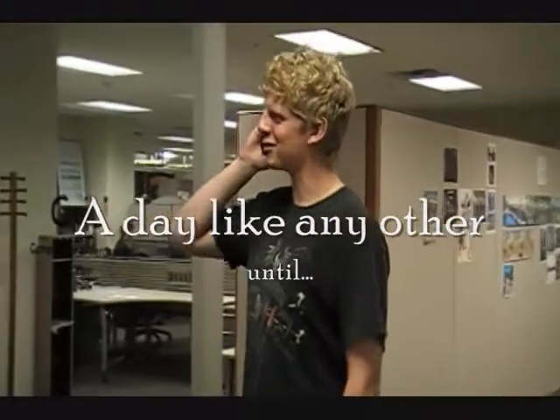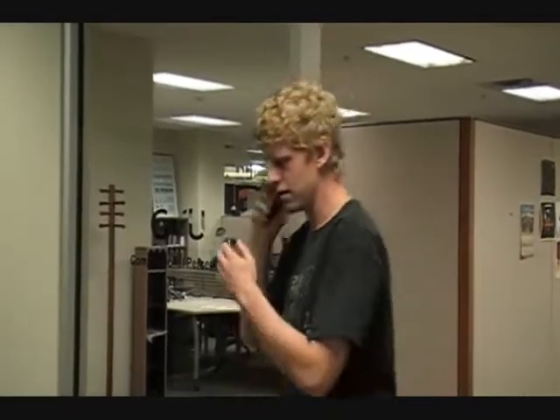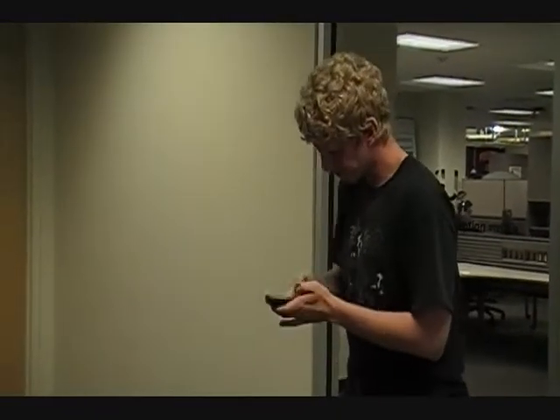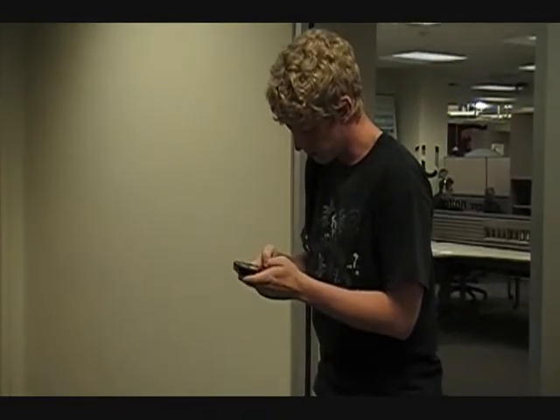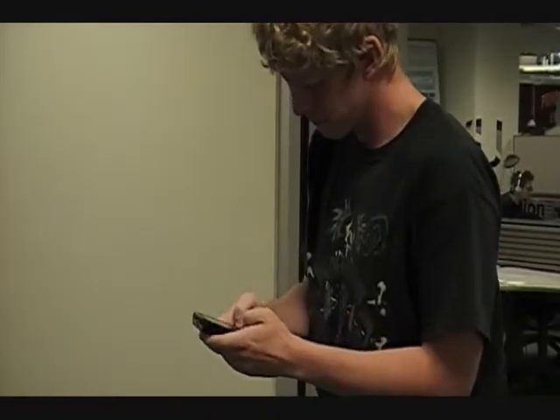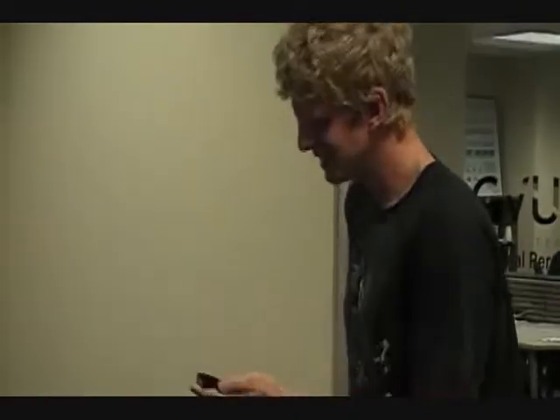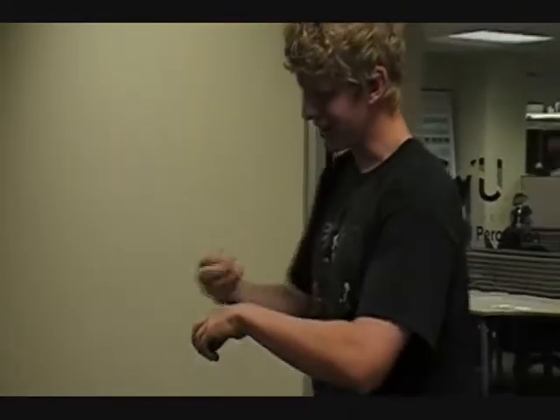Hey, what's up? Oh, I have to write something down? Okay. All right. I'll just write it down on my hand.